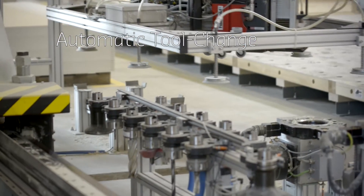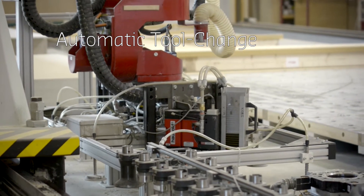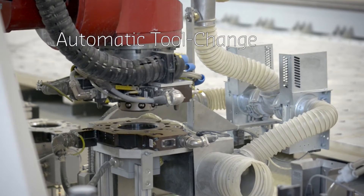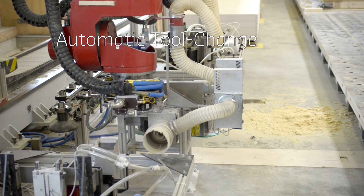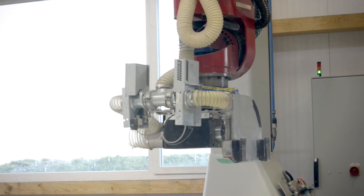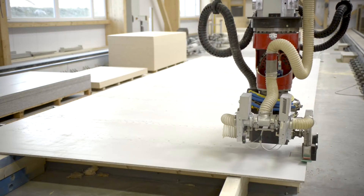Equipped with a multi-functional tool exchange system, the robot is able to pick the correct tools for a certain task in the workflow. This means that various tasks requiring different tools can be executed as part of the same process, opening up a wide range of possibilities for the combination of gripping, sawing, milling, drilling, and nailing operations.